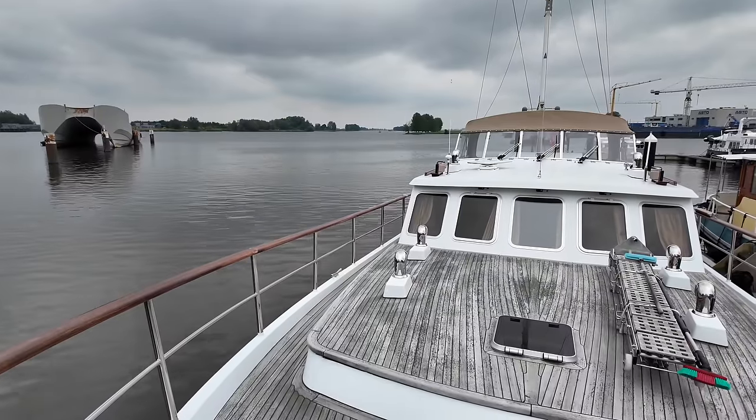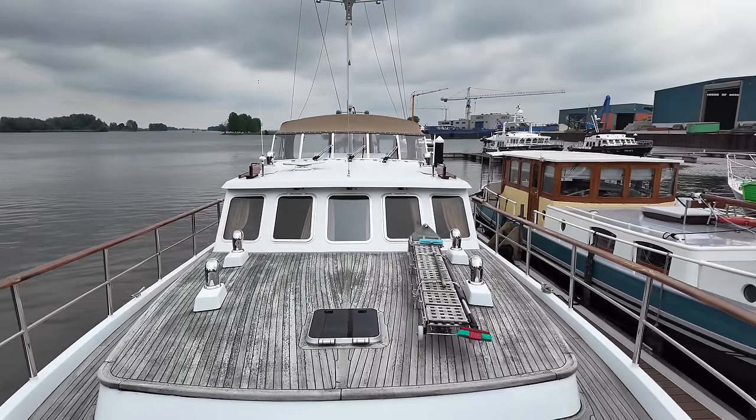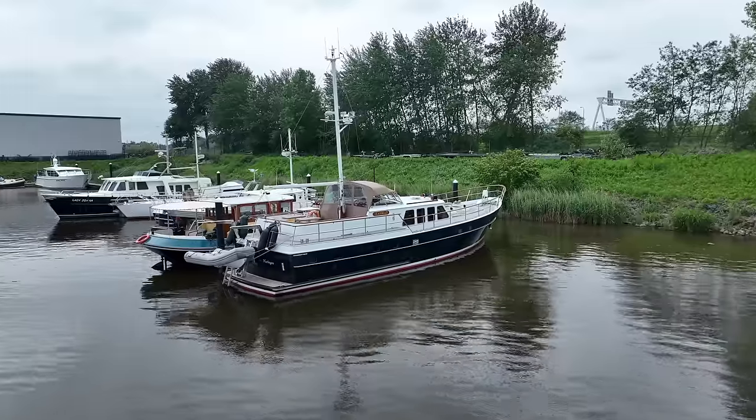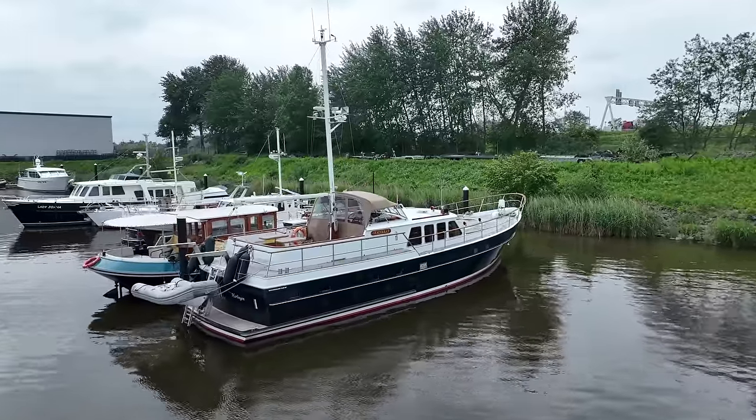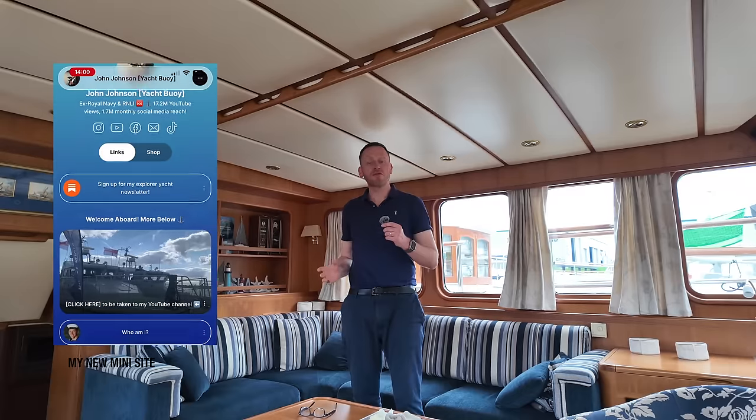Repak now graces the waters with some of the most beautiful explorer-style yachts — a legacy that harks back to those formative years when the seeds of greatness were first sown. Before I show you around this Doggersbank 1900, this is one boat tour you're not going to want to miss.